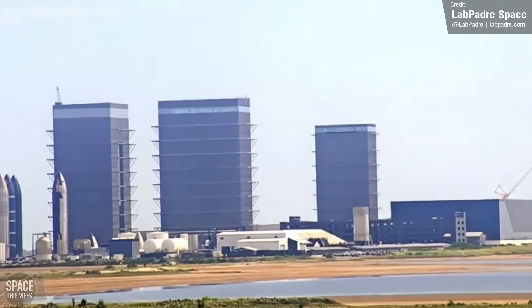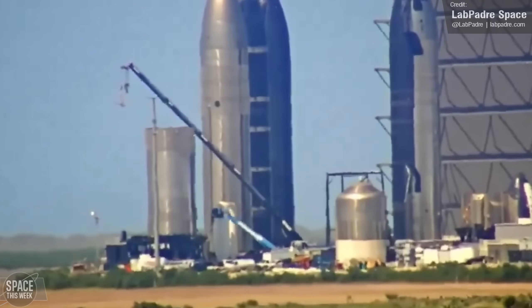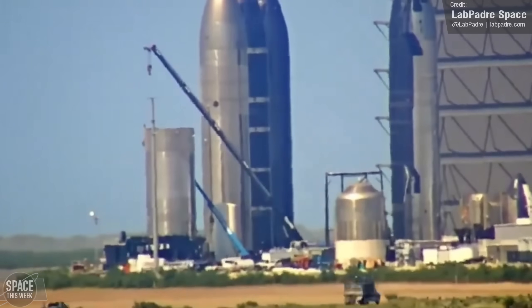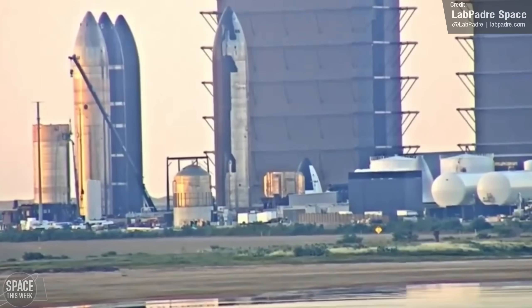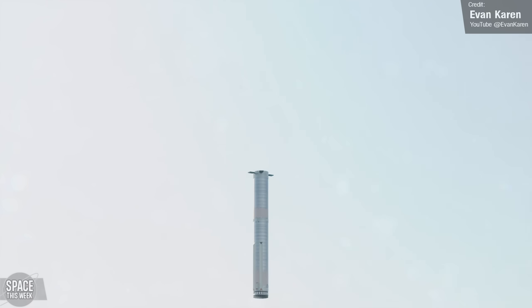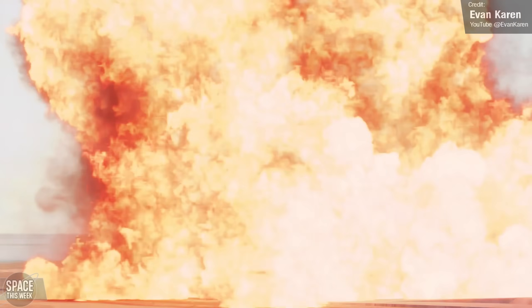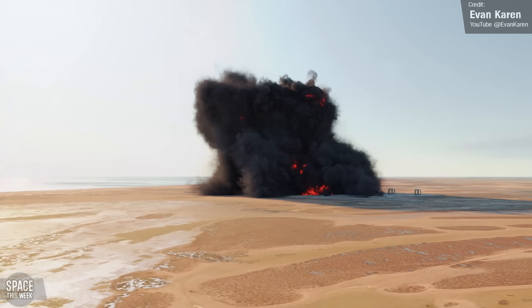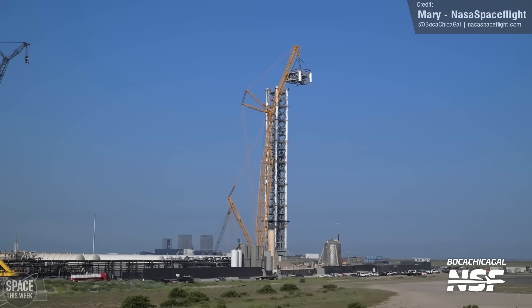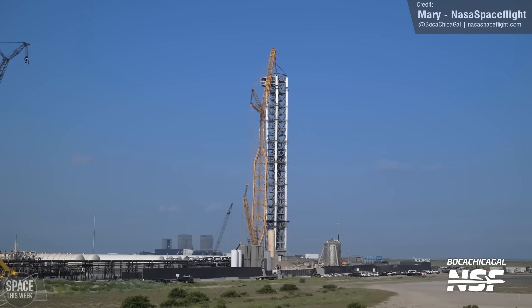It looks like B14.1 will in fact be used for more testing, as teams appeared to install two load point arms to the vehicle, meaning we'll very likely be seeing more testing with this tank ahead of Flight 5. I really hope the launch tower isn't destroyed by the booster being off-target and not being able to divert, but if it is, we are a major step closer to completion of the second launch complex. The tower is now at full height — the ninth and final segment was stacked last week.